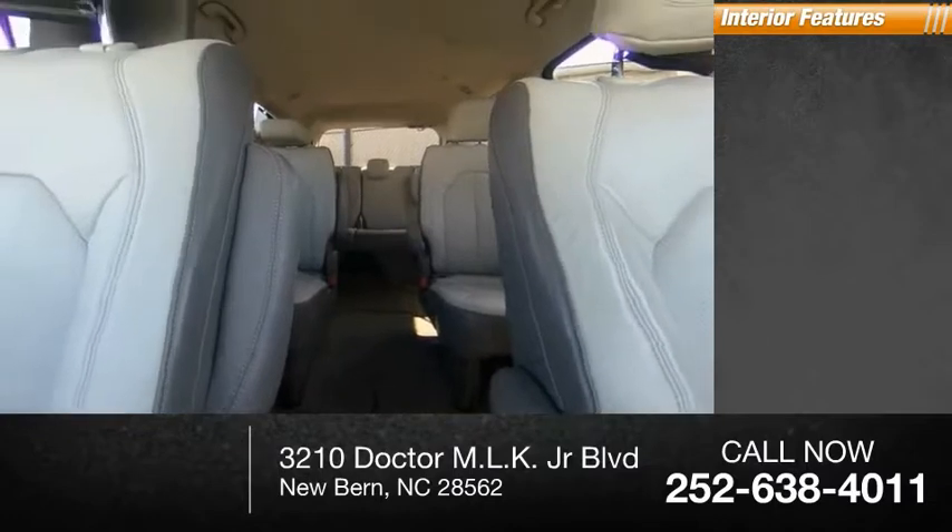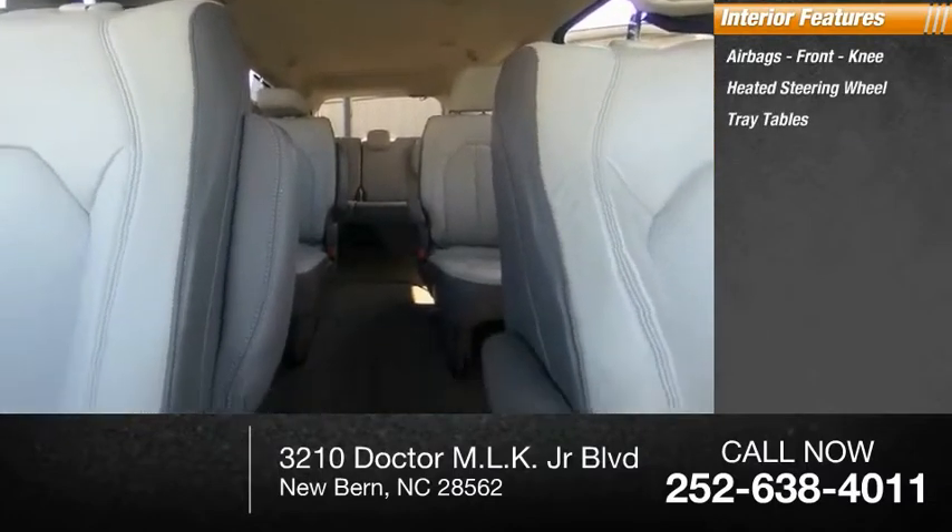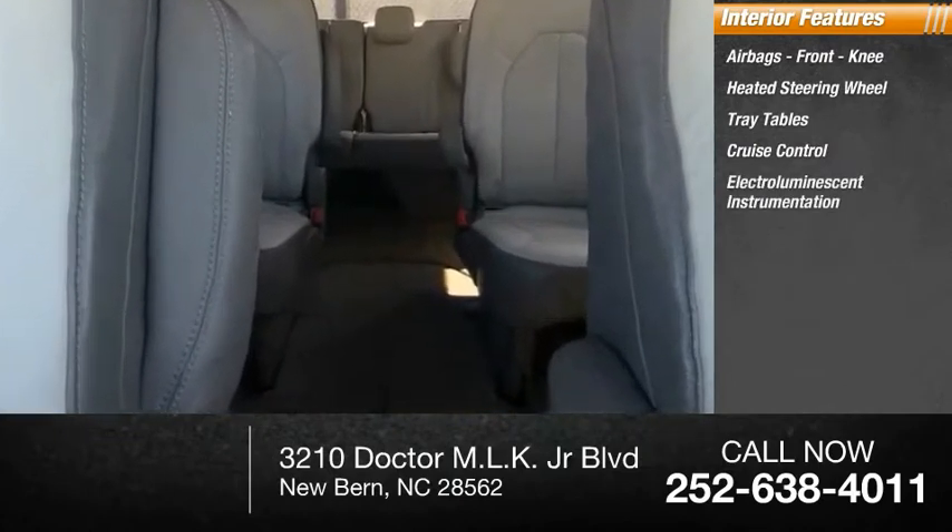Inside you'll find airbags, front knee airbags, a heated steering wheel, tray tables, cruise control, and electro-illuminescent instrumentation.